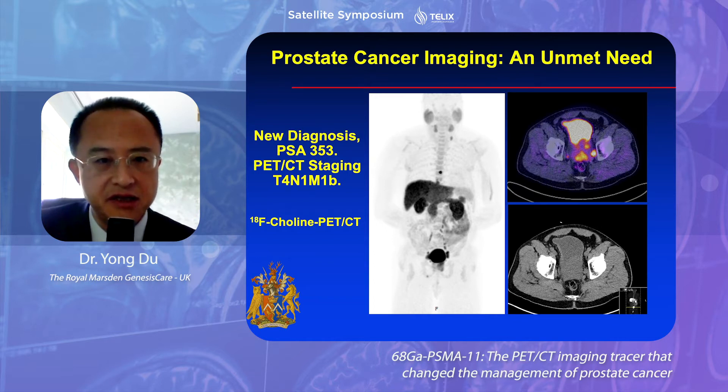There is an unmet need. FDG hasn't been extremely useful in imaging prostate cancer, and staging was a big difficulty. About 10 years ago we started to use F-choline, which showed T1-M1-M1B disease with bony metastasis in some cases. However, F-choline can be quite difficult, especially for small lymph nodes — it's not easy to differentiate a low-grade uptake due to reactive change versus early metastasis. F-choline is not a cancer-specific or prostate cancer-specific tracer, and FACBC has a similar problem.